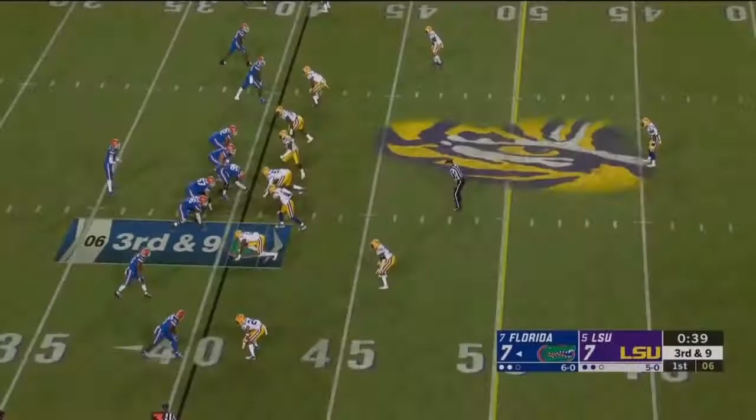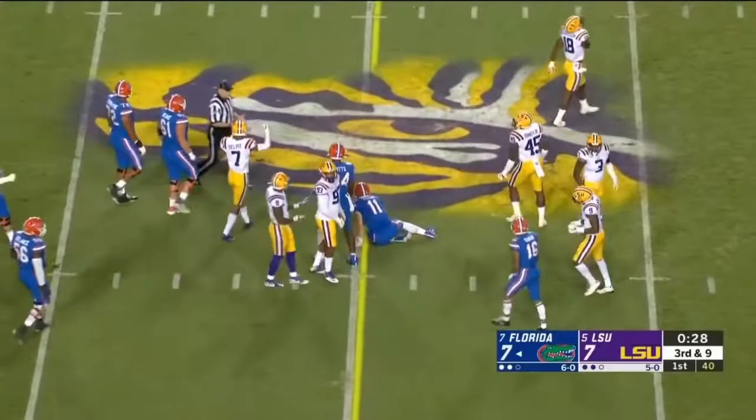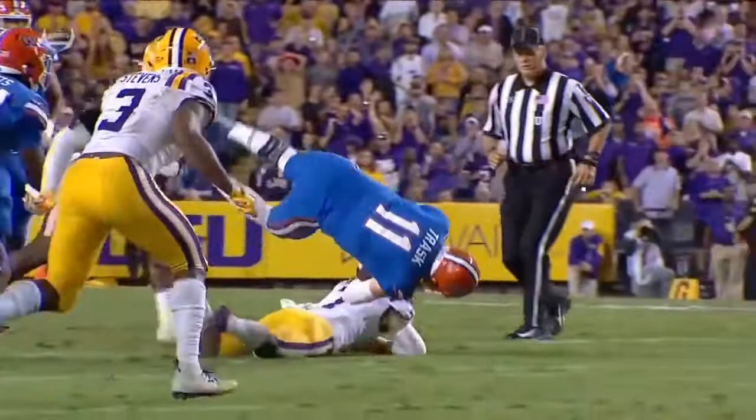They bring some pressure, Trask gets away and has room — he'll take a shot and be knocked down a yard short. It wasn't working by dropping eight. This time they bring the heat — look at Delpit do a good job of working off of Kyle Pitts. The recognition goes down low and keeps Trask short of the first down.